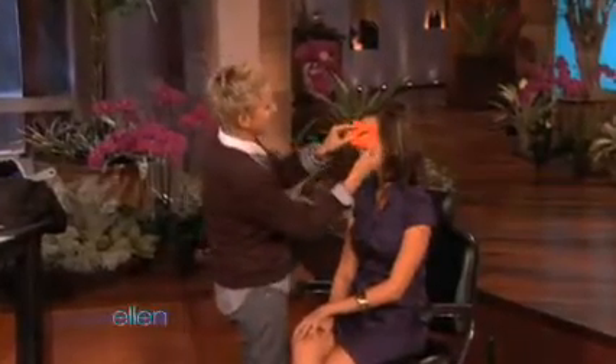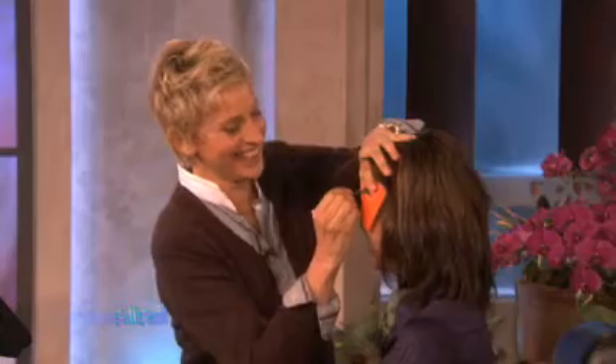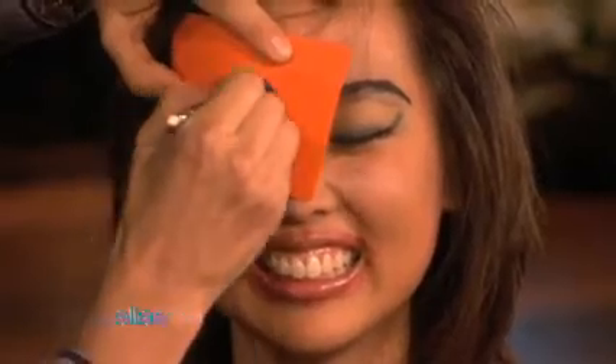I don't know if we're done yet. Hold on. Eyebrows. Use eyebrow stencils to create the perfect shape for your eyebrows. I think that's where your eyebrows are. You are ready to win. I'm sorry. You have the face of a winner. I do. And you're welcome.